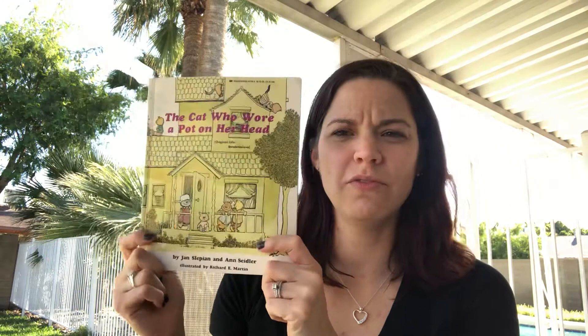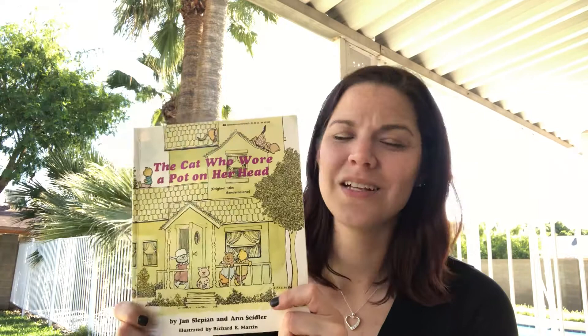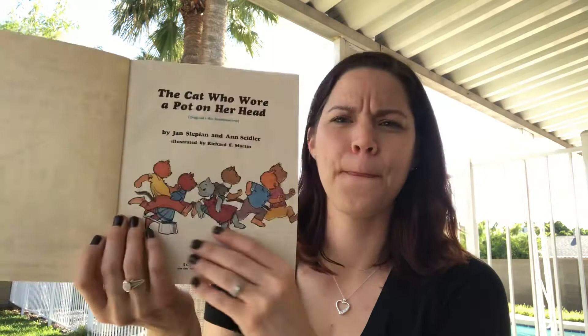Before we get started with this book, did you find someplace comfy to sit? I hope so. Did you find something soft and squishy to snuggle? Get ready — prepare yourself to read. It's very important that readers of all ages are ready. Maybe you even need a drink sometimes, especially when you're reading. Okay, now I'm really ready. A Cat Who Wore a Pot on Her Head.